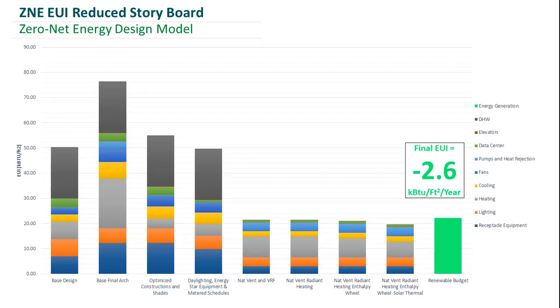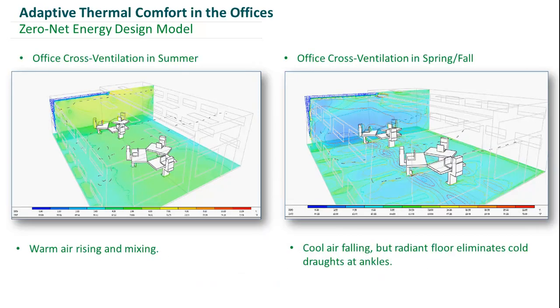Looking further at how our offices perform with our natural ventilation strategy, we have two main conditions: the summer condition on the left and spring-fall on the right. In the summer, warm air enters the windows, rises, and mixes the space. In the spring-fall, cool air falls and is induced across the space, but the radiant floor keeps it warm enough to mitigate any possible drafts at ankle level.